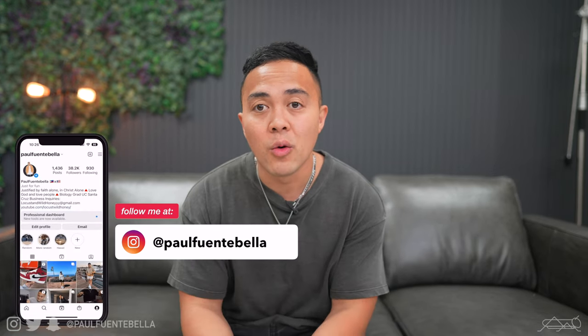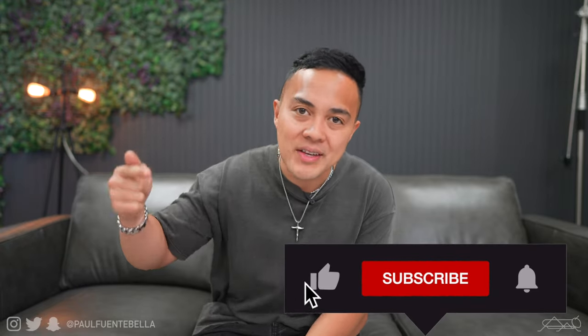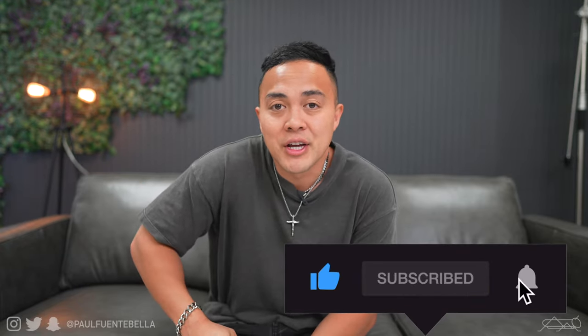Yo, what is good everybody, welcome back to the channel. For today's video we're gonna be turning the clock back a little bit and doing a previous style of video that I used to do here on the channel all the time — and that is an old style clothing haul.